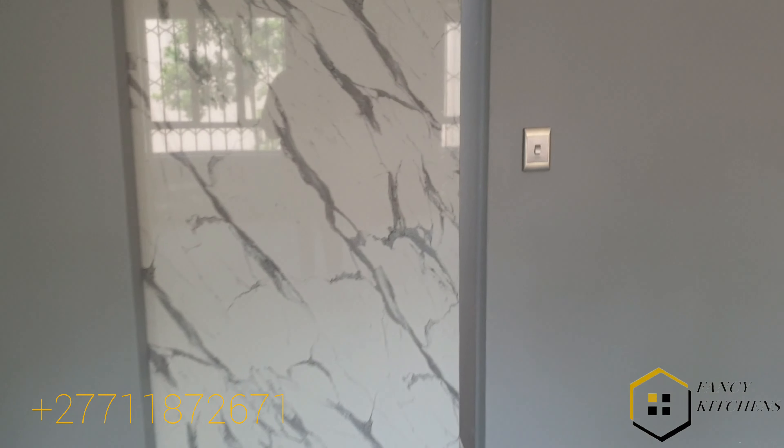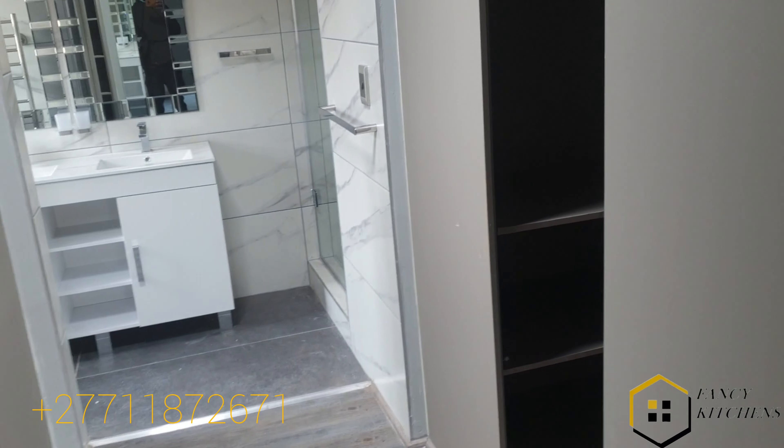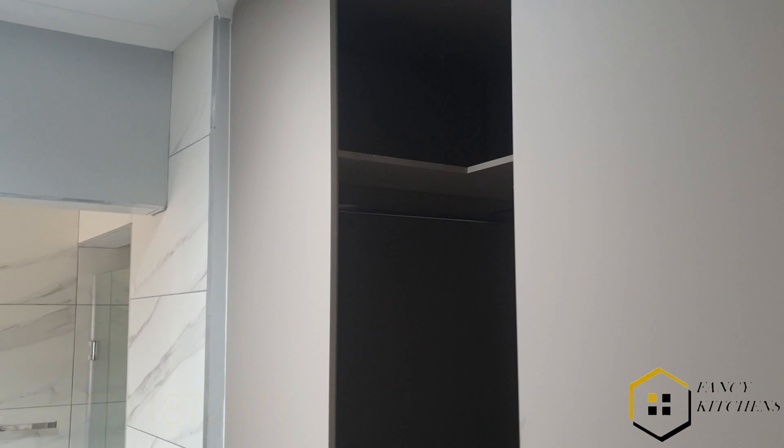We did the bedroom and the bathroom here — there's an ensuite. This is the door into it. We installed that; there's a mirror on the other side. This is his side.